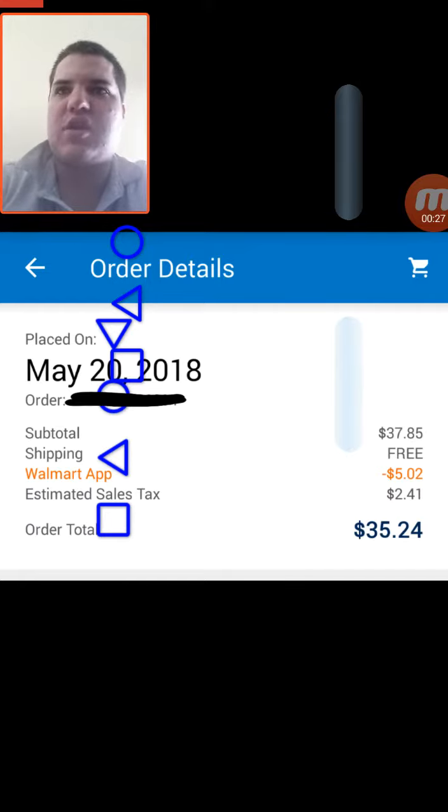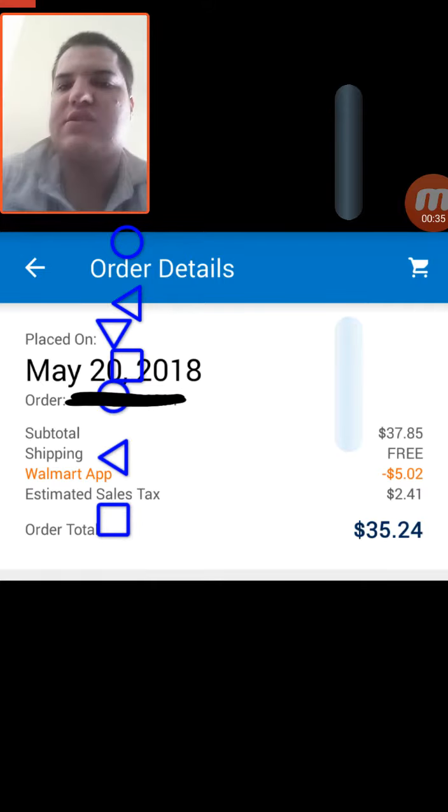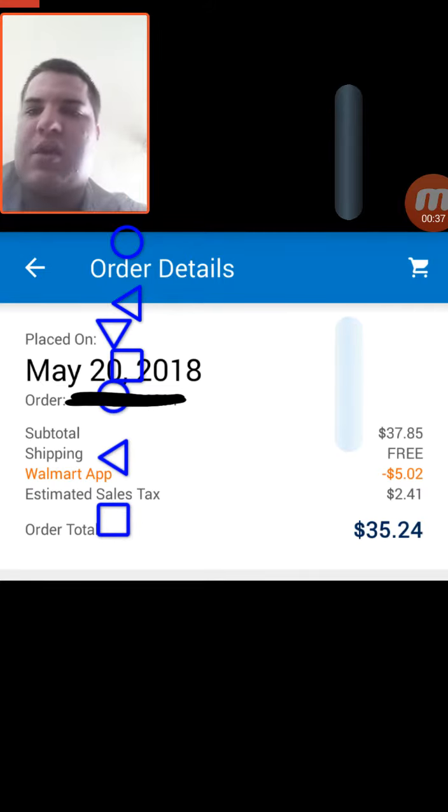The way you need to do this is to create a new account. You can use a new account of your husband, wife, or brother if they don't already have one. This is for first-time orders from the app, so it does work.